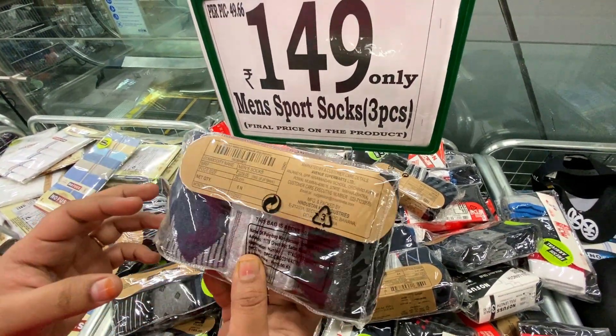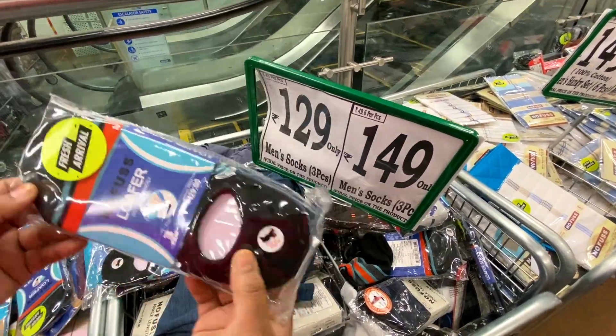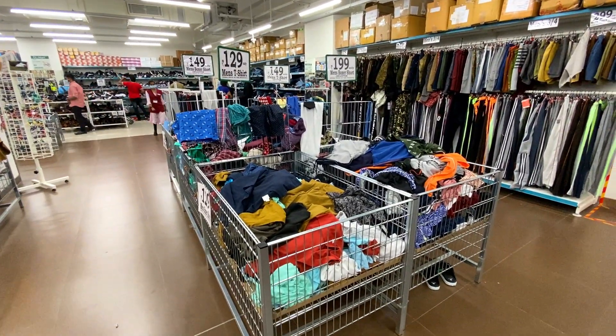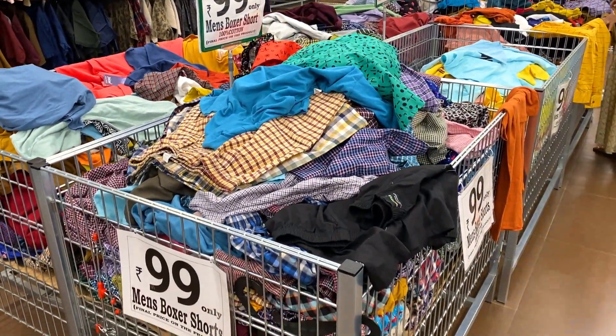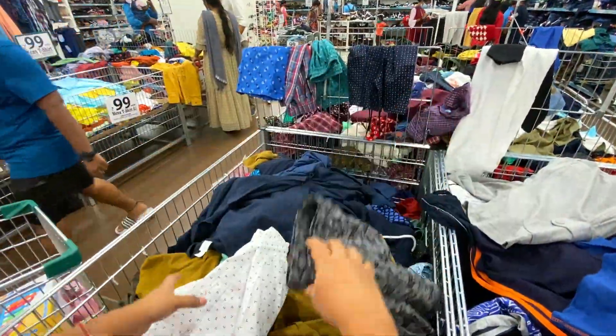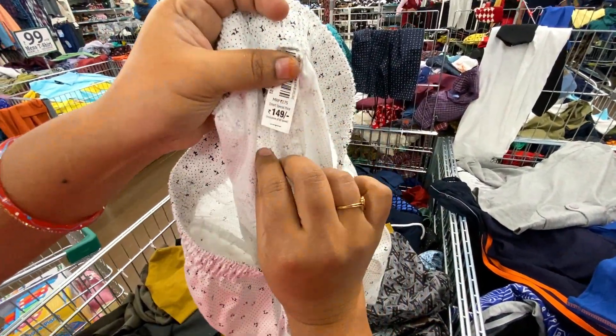In the basket, the men's socks are $1.29 and $1.49. Boys can use men's socks. There are also boxers, shorts, and three-fourths available for materials. The price is $1.49. Sizes available are S, M, L, XL, and XXL — but not XXXL.